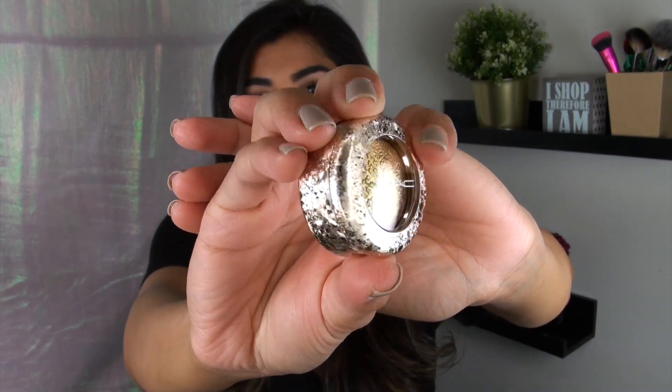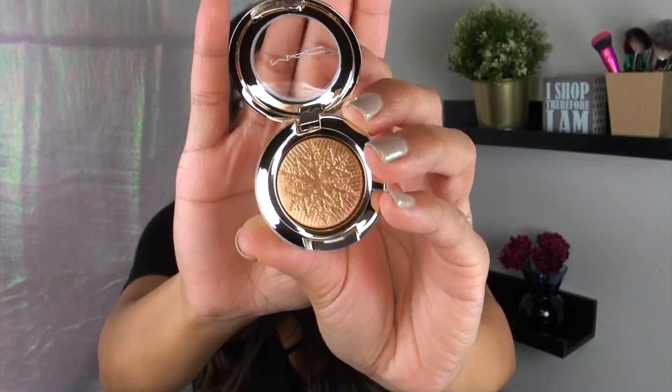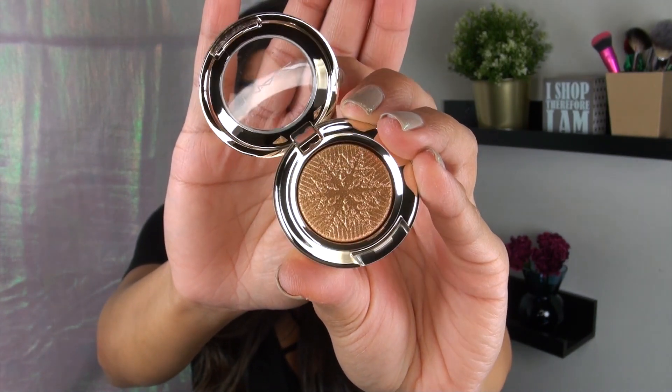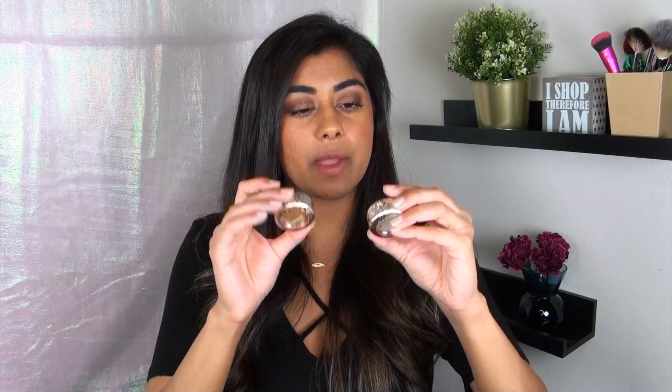MAC also released a whole bunch of their Extra Dimension Eyeshadows. This is probably my favorite eyeshadow formula from MAC — it's that kind of powder gelée texture. Let me show you guys the packaging. Beautiful — that gold shattered glass effect, and then the actual embossing on the product, that snowflake design, which is so beautiful. I picked up two shades of those eyeshadows.